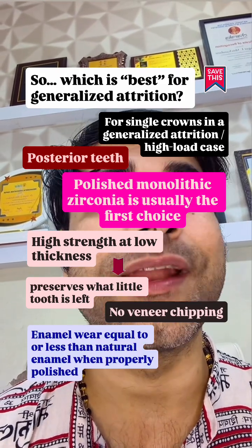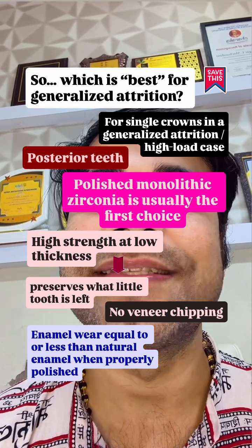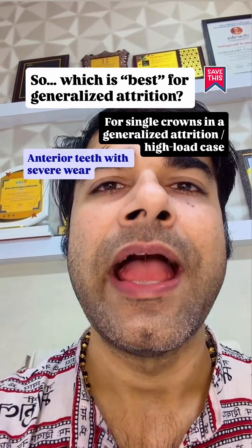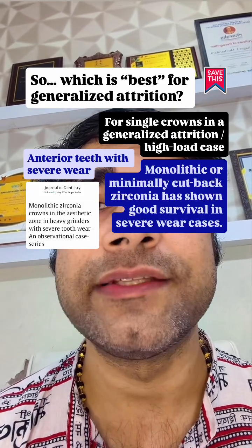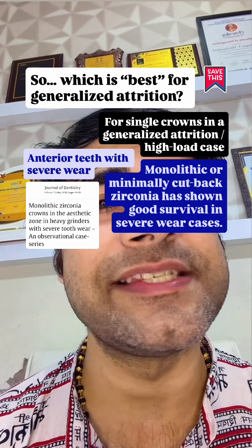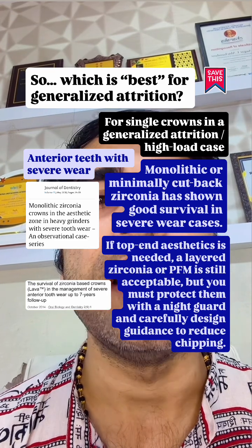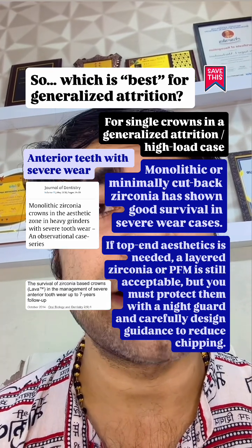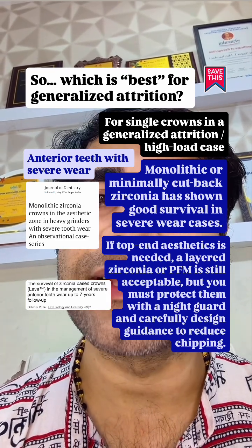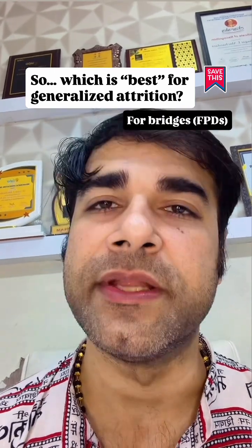Enamel wear with polished monolithic zirconia is equal to or less than natural enamel when properly polished — less than porcelain on PFM. For anterior teeth with severe wear, monolithic or minimally cutback zirconia has shown good survival. If top-end aesthetics is needed, layered zirconia or PFM is still acceptable, but you must protect them with a night guard and carefully design guidance to reduce chipping.